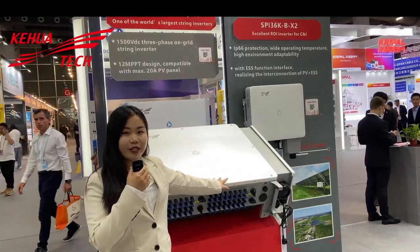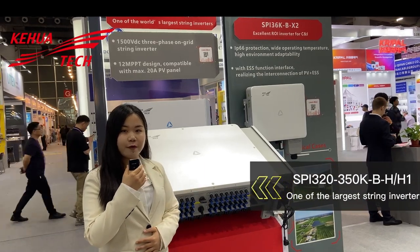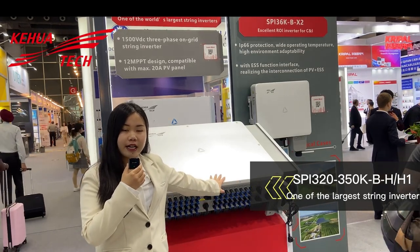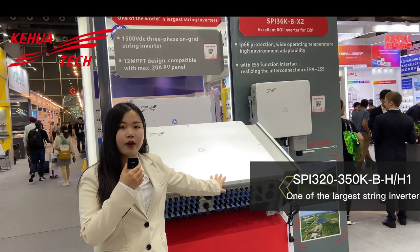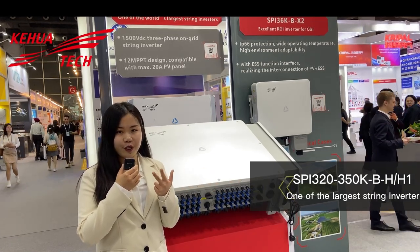Kehua also presented one of the world's largest inverters, the SPI350K-BH1-H. Its efficiency can be maximized to 99.02% and is very protective. It's your top choice for any harsh environment because it's highly protective, reliable and efficient.